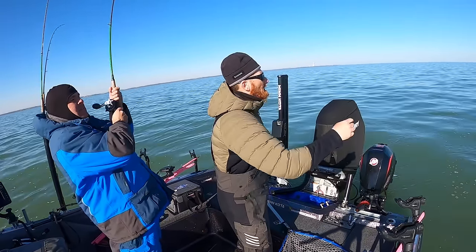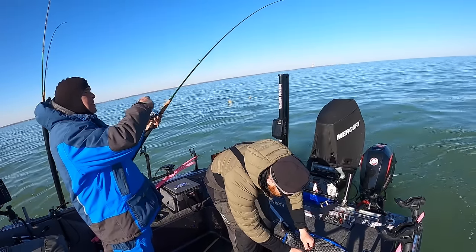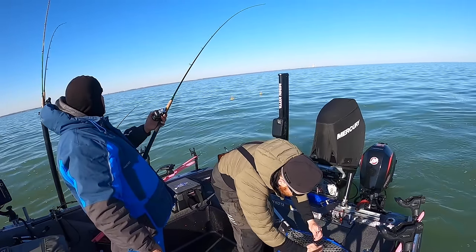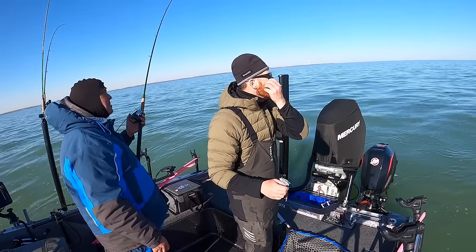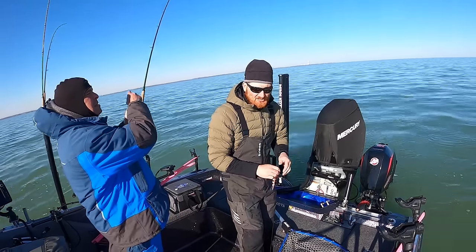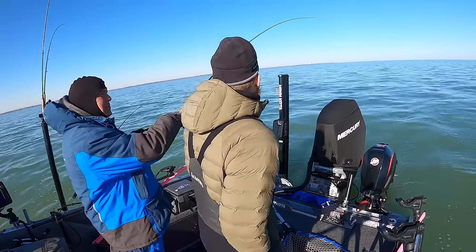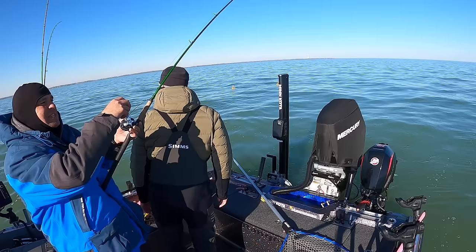When you're going really slow like this, my opinion is you want to hold it in your hand — don't stick it in the rod holder — because you may have to reel a little bit if that fish starts swimming with you. You need to put a little tension on there because these fish will come off. And then we got another one on the other side.